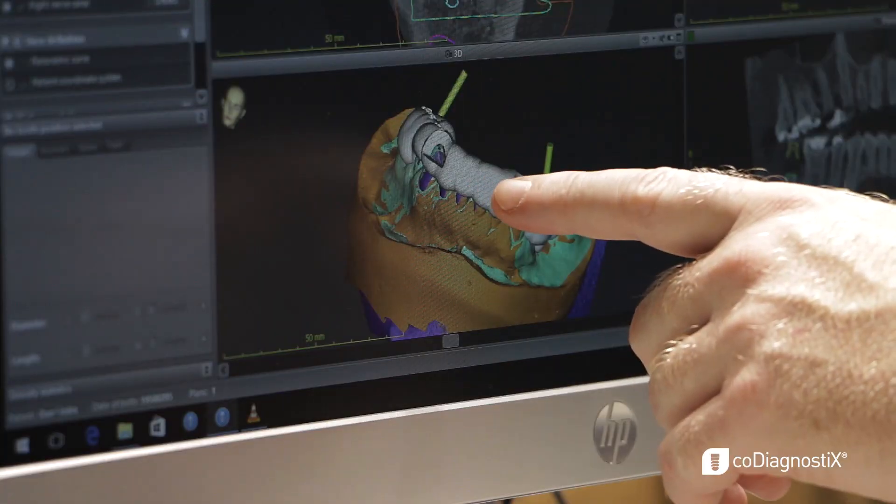That in turn allows me to place many implants flaplessly, which means minimal pain and swelling for a patient. The most important benefit is quality of outcome. When a patient comes to see me for an implant, they want to know how much it's going to cost, how long it's going to take, and is it going to hurt.